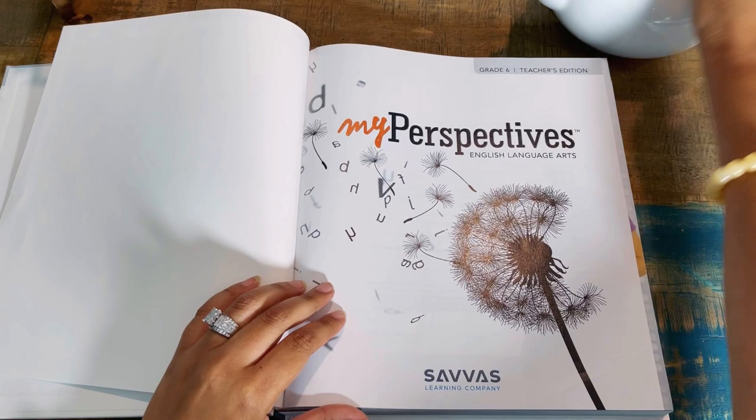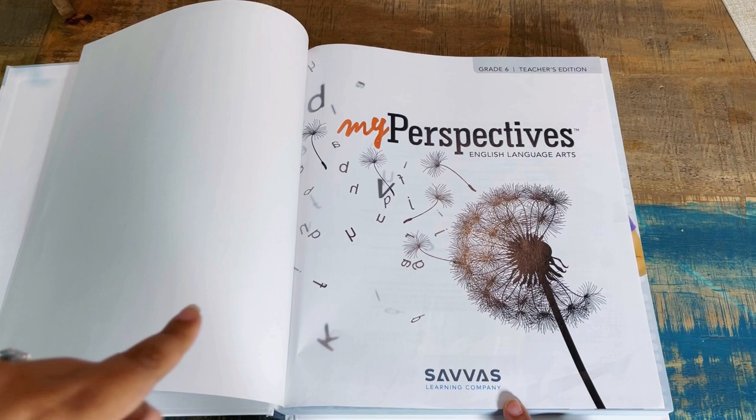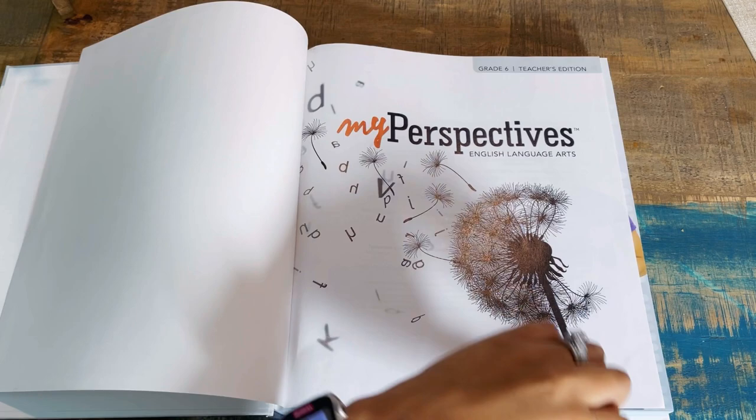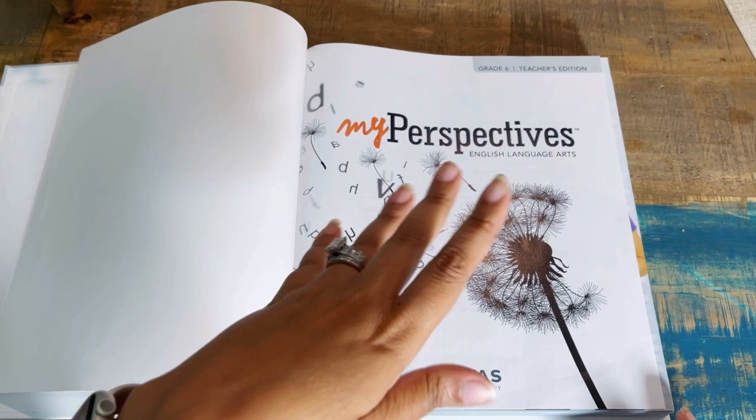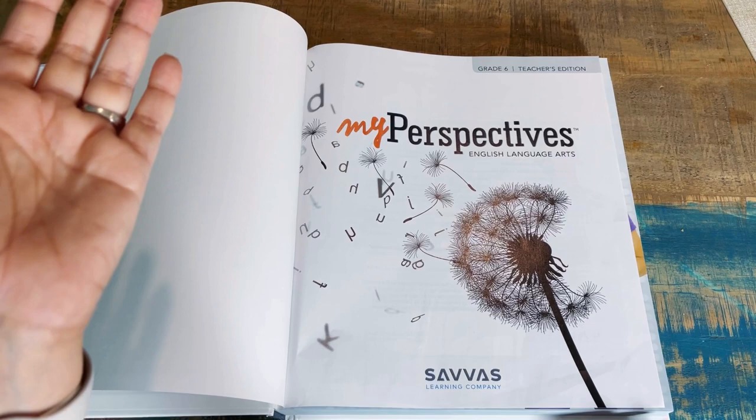This is from Savas Learning Company — I probably said that wrong. One of the problems with traditional textbook-type curricula is that you need a teacher's license to purchase it from the publisher, but with this that's not the case. They allow retailers like Rainbow Resource to sell it. I purchased from Rainbow Resource, my go-to, and I got the bundle component — the online access is for about a year.